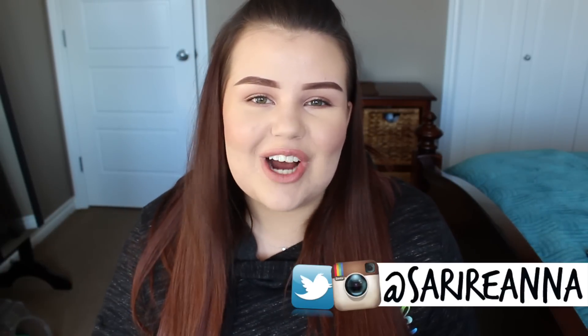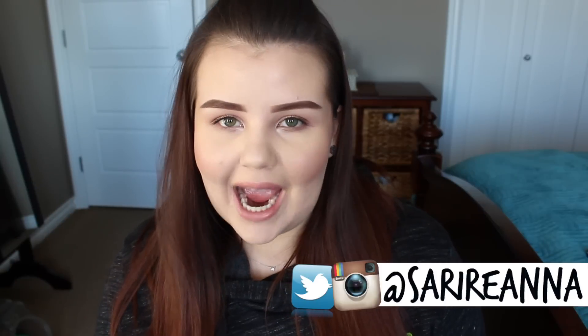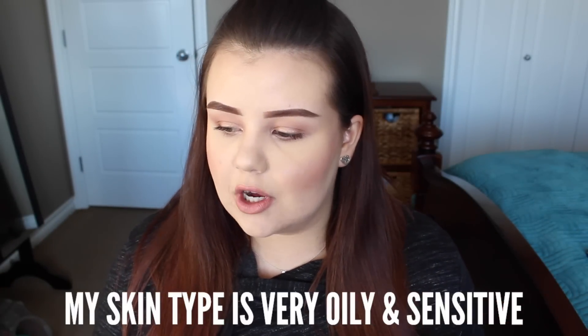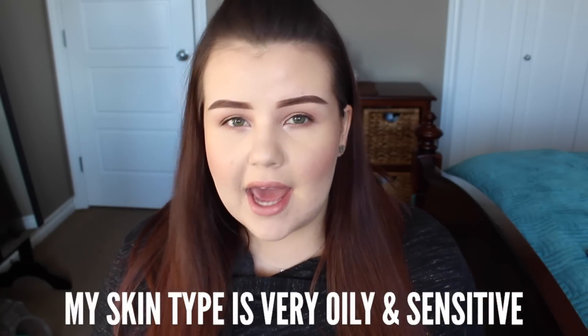Welcome back to my channel. Today's video is all about how I fake a flawless complexion while having cystic acne, redness, hyperpigmentation, large pores, and all that not-so-fun stuff — essentially how I get my skin as close to looking like I don't have acne as I possibly can. This video is kind of like a foundation routine but a little more in depth, and I also talk a bit about skincare.